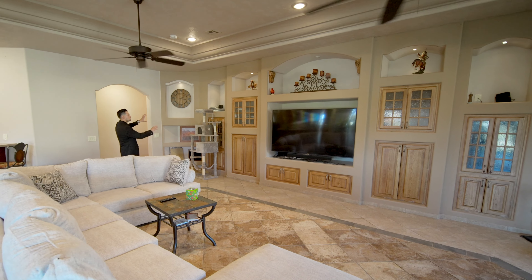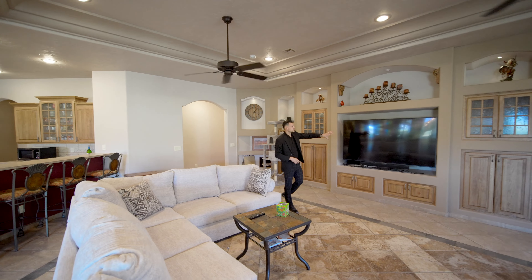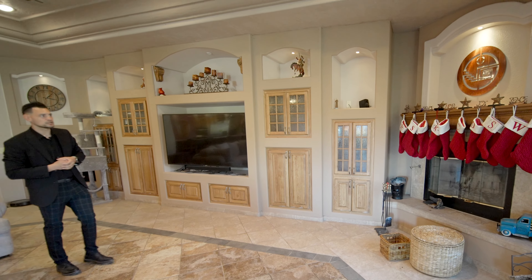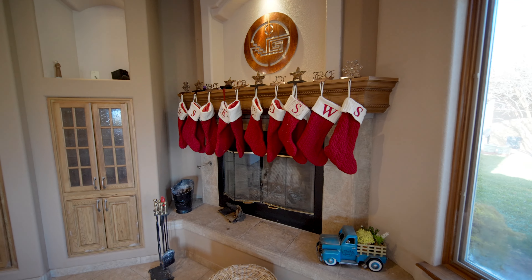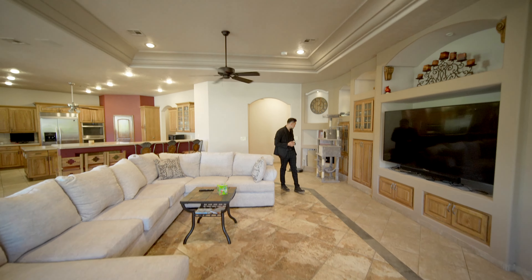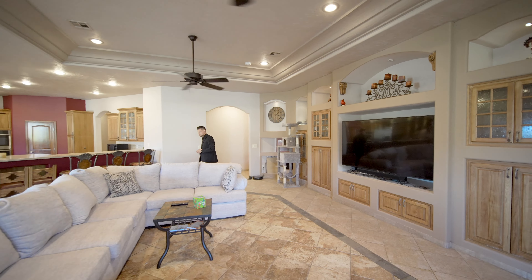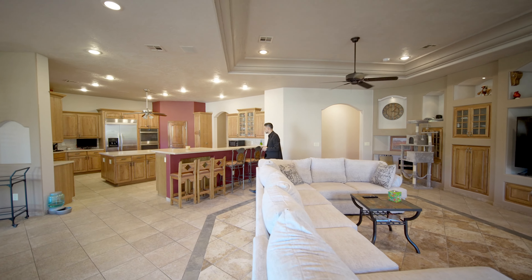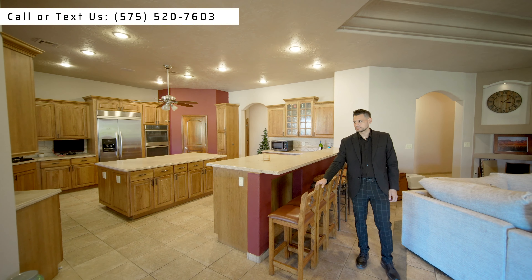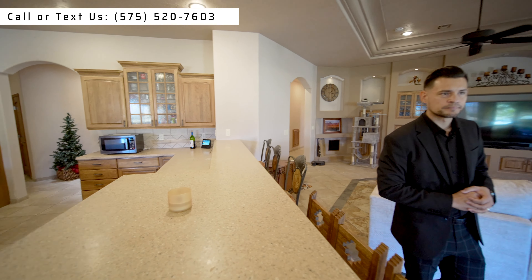Nichos all throughout the entertainment area, each with their own lighting. Built-in cabinets are amazing — they did a good job. The fireplace is beautiful, and look at the pattern on the tile — this is not your normal cookie-cutter house. The home is from 2005, and when they built it, they really paid attention to detail. The owner built it for himself — he had an idea of what he wanted to build and did exactly that. Plenty of lighting in the kitchen as well.